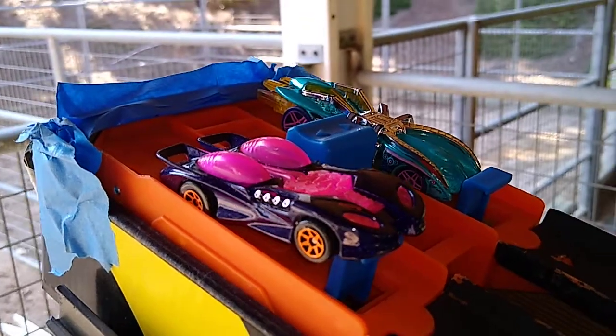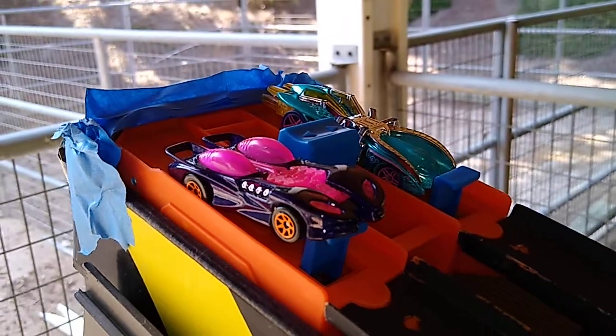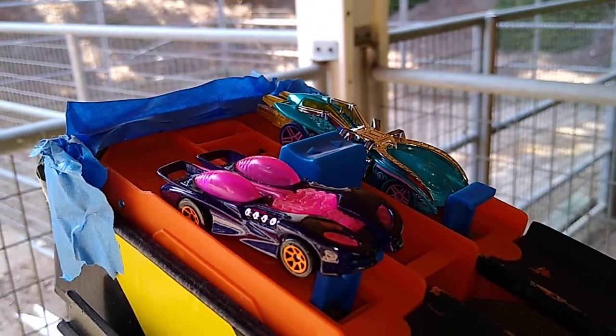This race is Hot Wheels. We already have a driver trying to jump the gate. And on the right, in the blue, with the silver spider or gold spider or something, is Arachnorod.